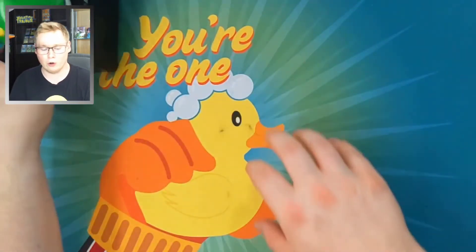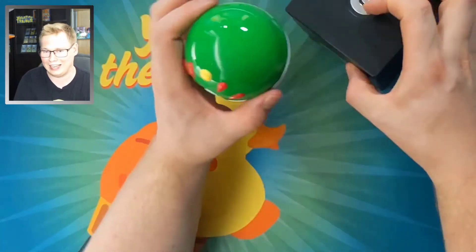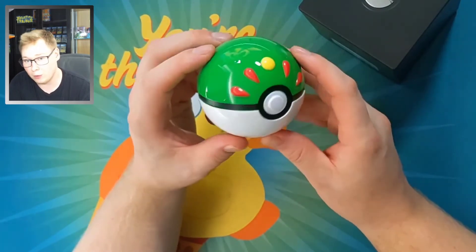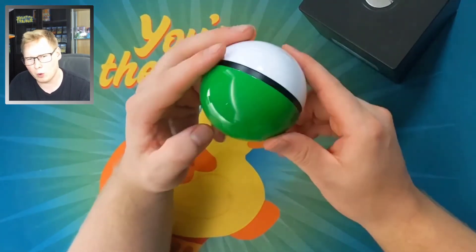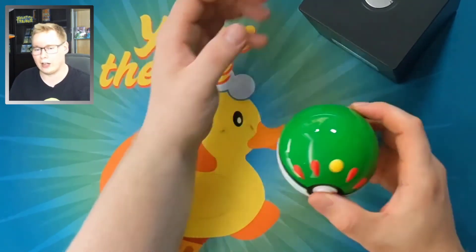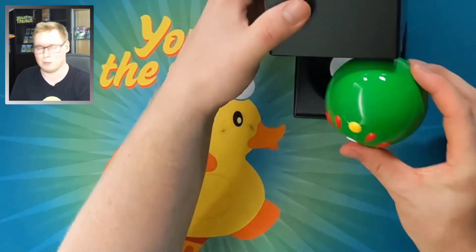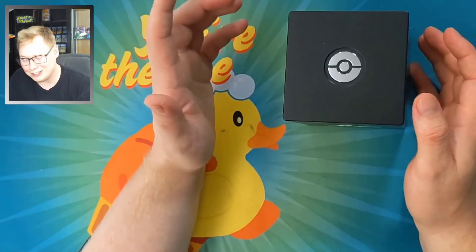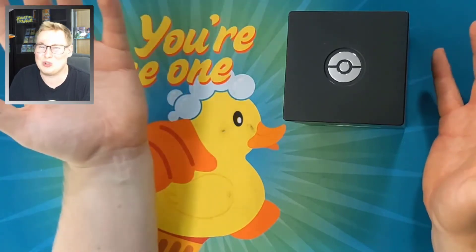These are a once-in-a-lifetime collectible that any true Pokemon fan is going to want. There are a few I don't own yet — the Dusk Ball is available right now, and the Premier Ball too. Here are the ones I have for now, and one day I am going to get them all. They're a little pricey at 150 bucks each, but you can't go wrong — they're just too nice.